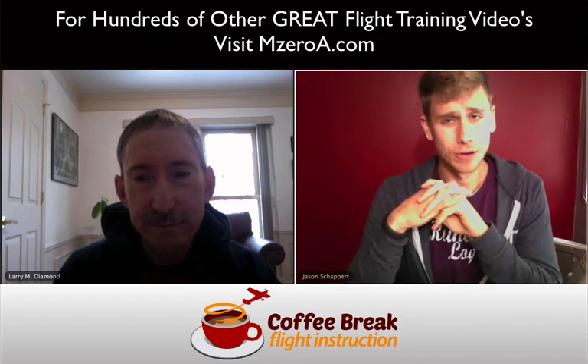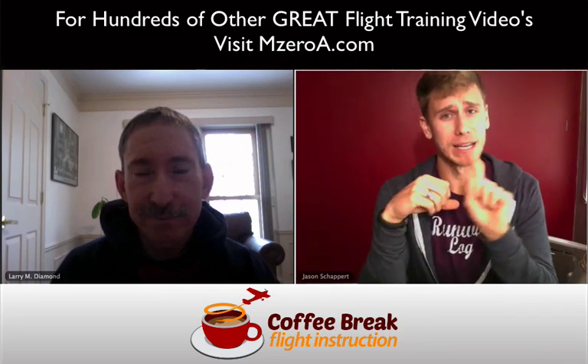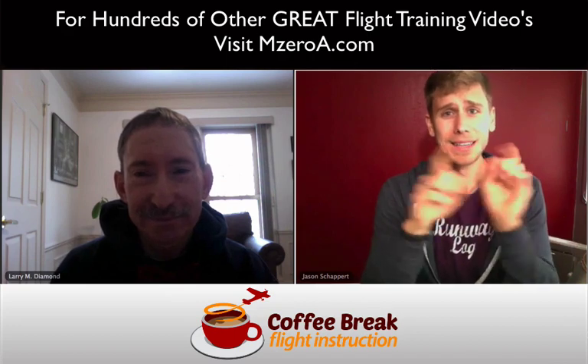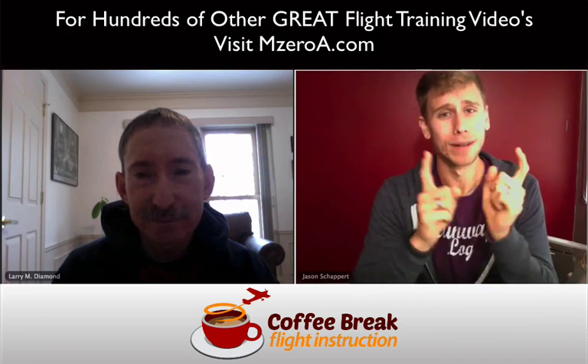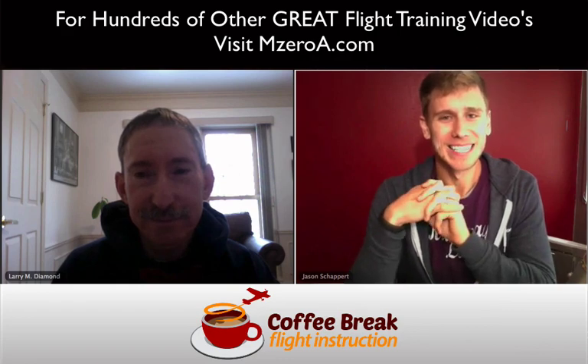I believe that's all we've got, certainly within our 15-minute realm. Appreciate you sharing that, Larry. Hope you really enjoyed that. On behalf of myself and the magnificent Uncle Larry, this is Coffee Break Flight Instruction. Subscribe on iTunes, leave us a review — we really appreciate that. And most importantly, remember: a good pilot is always learning. Have a great day, guys. See ya.